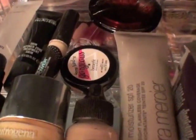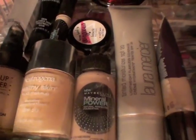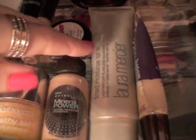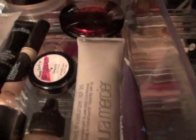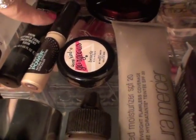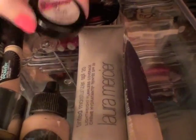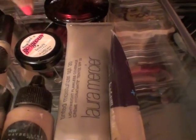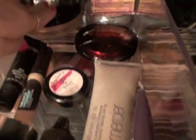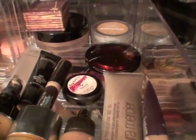Up here is foundation and stuff. I have a Makeup Forever foundation that's a shade darker for the summer, a Neutrogena Healthy Skin, Mineral Power from Maybelline, Laura Mercier Tinted Moisturizer, Rimmel Stay Matte Foundation, and some primers — MAC's Matte Primer, Prep and Prime, Mineral Power Concealer, Benefit Some Kind of Gorgeous mini, Guerlain Bronzer, Hoola Bronzer, Chanel Cream Bronzer, and a L'Oreal True Match Makeup.